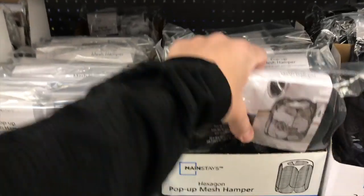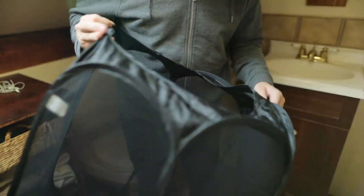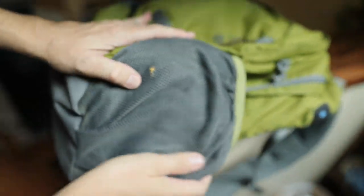Number two: Household Essentials 2026 pop-up collapsible mesh laundry hamper. Probably the most useful piece of cat gear that I own. Nothing worse than a pile of dirty clothes on the floor of your hotel room. Keep it all in a nice tidy hamper that will tuck away neatly in your vehicle during transit to and from storm sites. And of course — dirty laundry basketball.